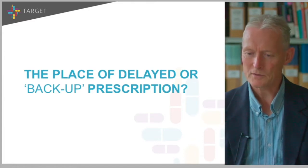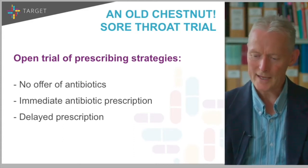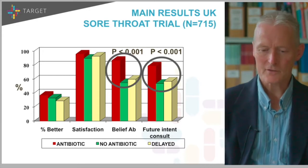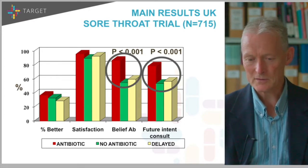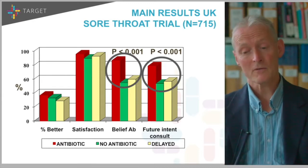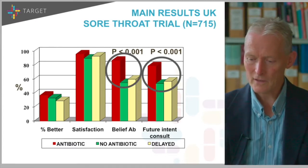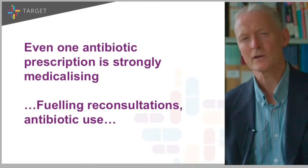What's the place of delayed or backup prescription? In the first trial we did, we looked at three strategies: no offer of antibiotics, immediate, or delayed. It didn't make any difference to whether people got better in a few days, nor to satisfaction with the consultation. But by prescribing an immediate antibiotic, you were hugely increasing the belief in antibiotics and increasing intention to consult. When we followed up this cohort for a year, there was about a 40% relative increase in reconsultations. Delayed antibiotics and no antibiotics had about the same effect — even one antibiotic was pretty strongly medicalising, fuelling reconsultations and antibiotic use.